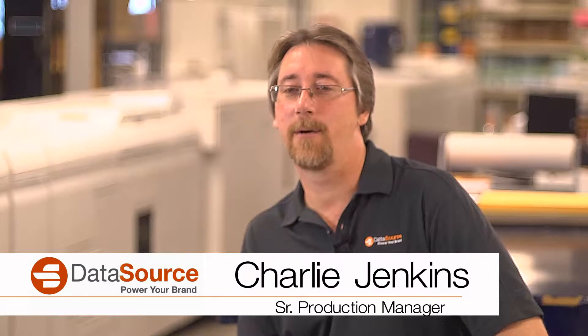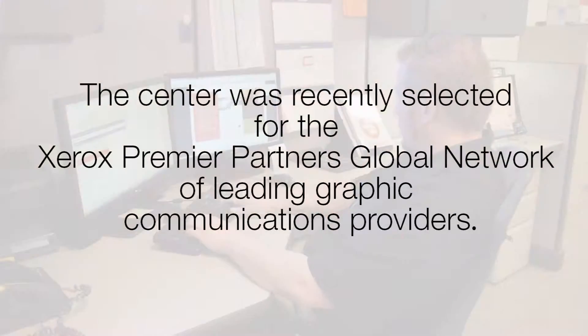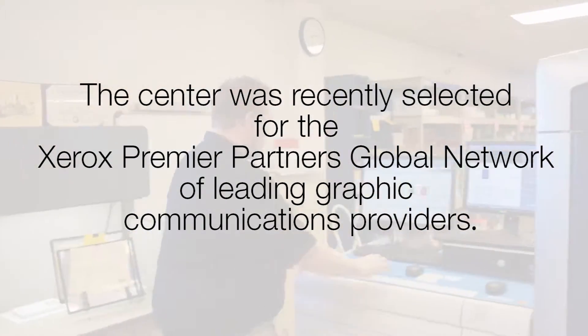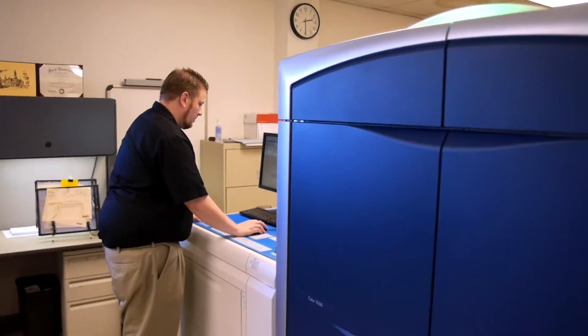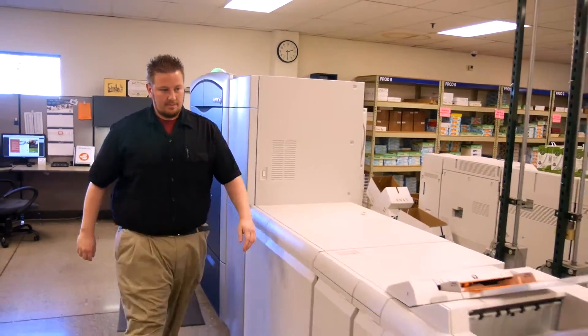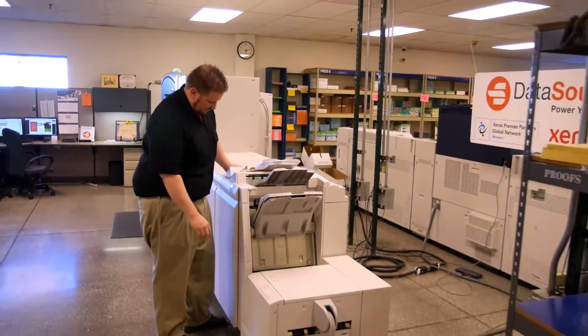Our digital print center specializes in high-quality print-on-demand and variable data production runs. This center was recently selected for the Xerox Premier Partner Global Network of leading graphic communications providers. Companies are invited to join this network based on their success in meeting customers' communication needs through the innovative use of digital technologies, including Xerox digital printing presses and solutions.